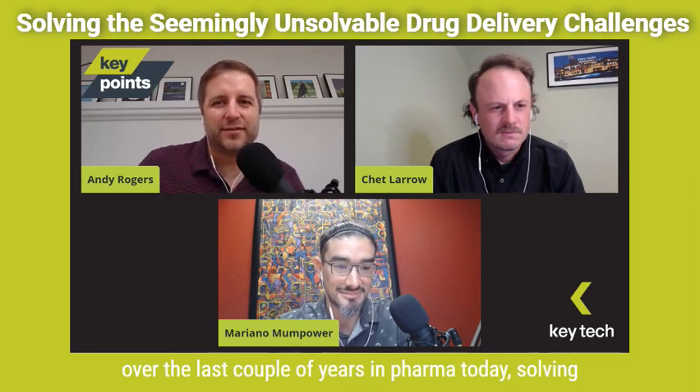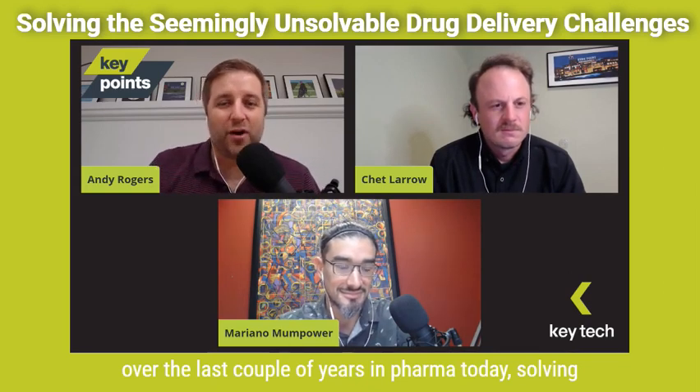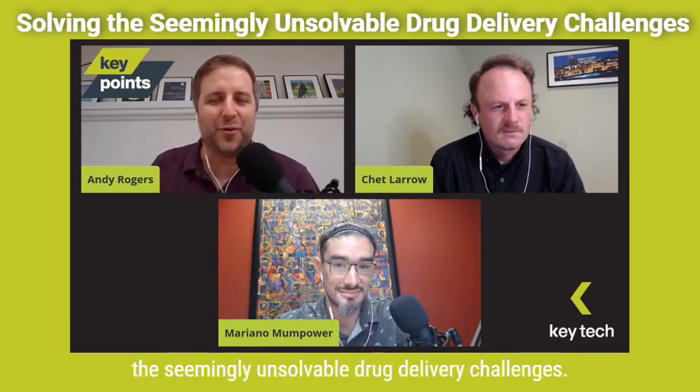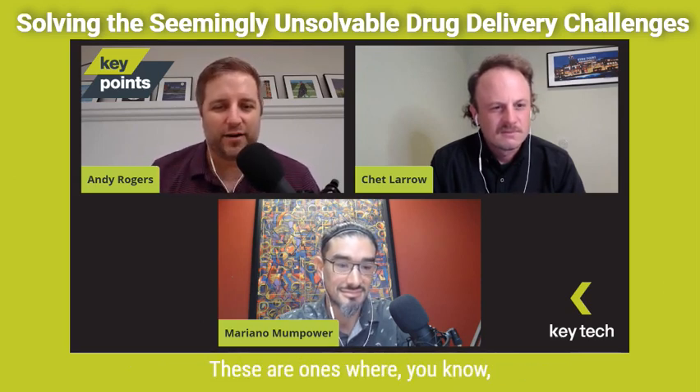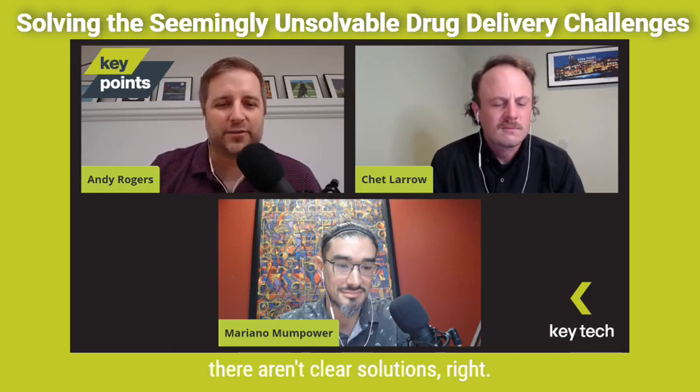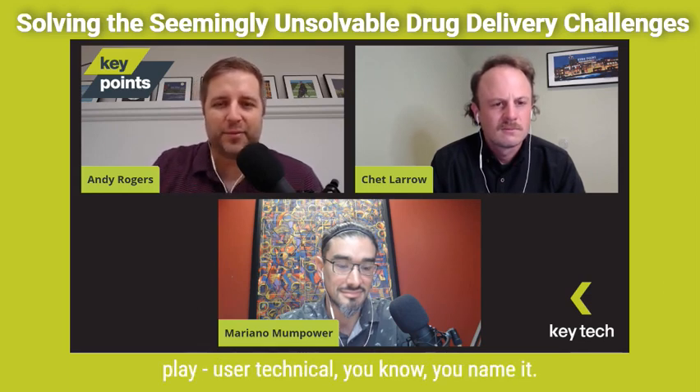Sure, glad to be here. Yeah, so we're talking about the fun projects we've been doing over the last couple of years in pharma today — solving the seemingly unsolvable drug delivery challenges. These are ones where there aren't clear solutions, and there's all kinds of problems at play: user, technical, you name it. We'll talk a little bit more about these throughout this episode.